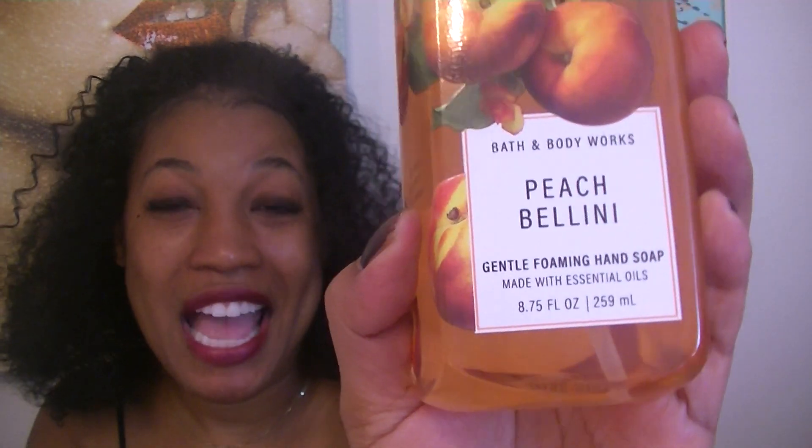I picked up Peach Bellini, and this is what the packaging looks like. This is the gentle foaming hand soap. I'm not really partial to the foaming — I really prefer the deep cleansing hand soap — but it seems like they release more fragrances in the gentle foaming, so I just went ahead and got some things because these scents are amazing.